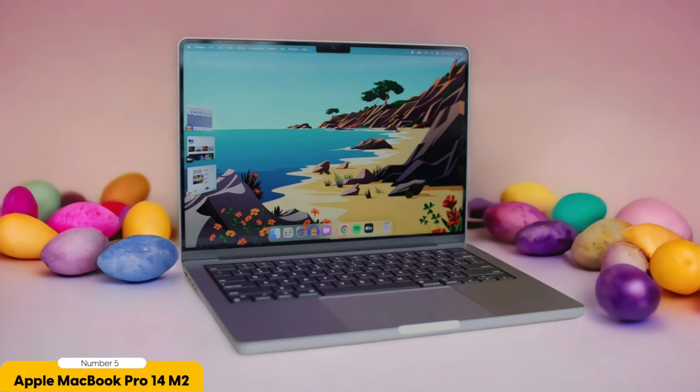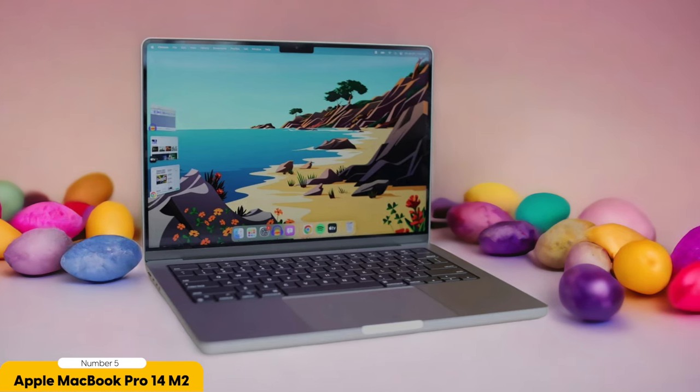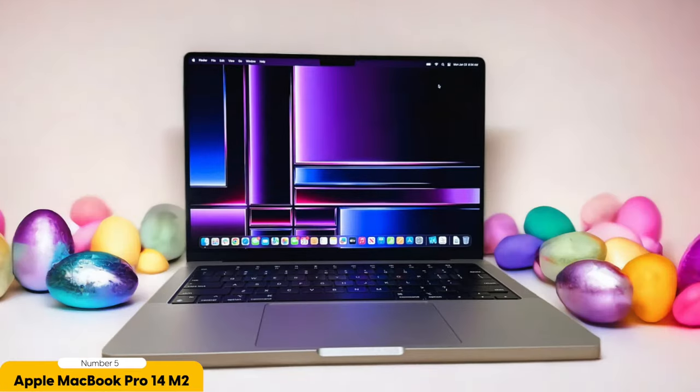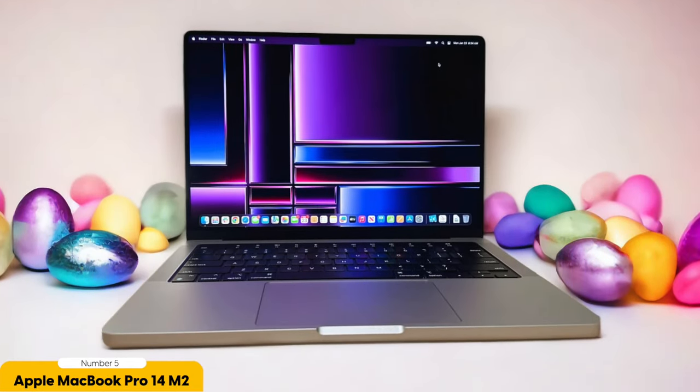Let's start with the performance. The MacBook Pro 14 is equipped with a powerful M2 chip, which ensures lightning-fast speed and smooth multitasking. Whether you're working on a research paper, editing videos, or running resource-intensive software, this laptop can handle it all without breaking a sweat. It's like having a personal assistant that never lets you down.